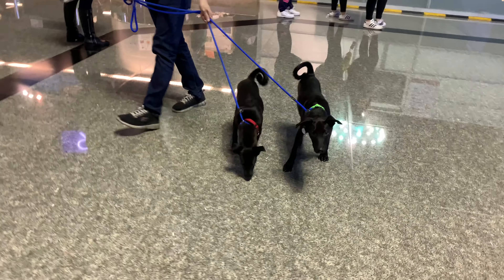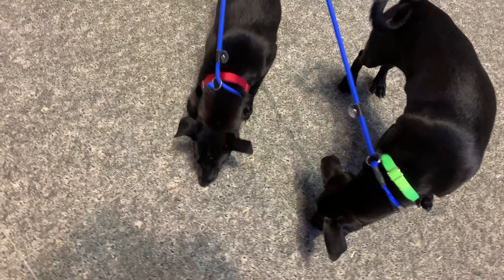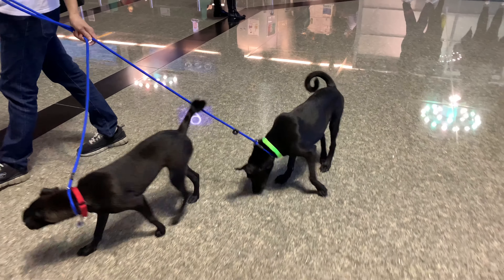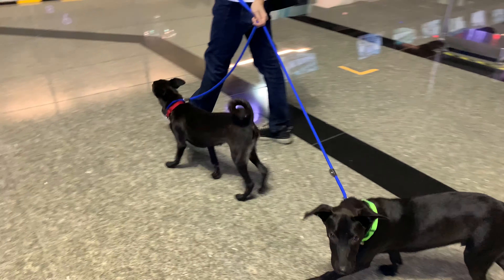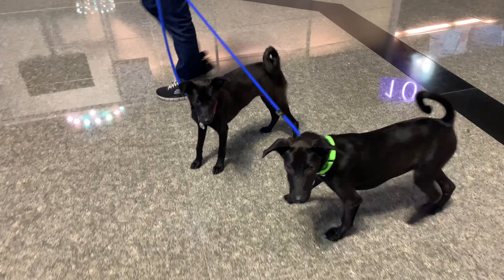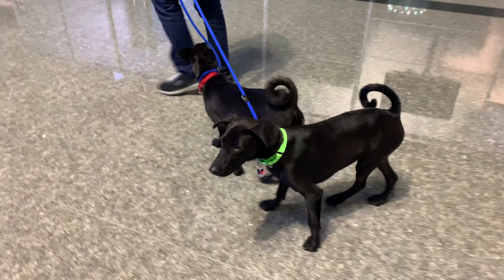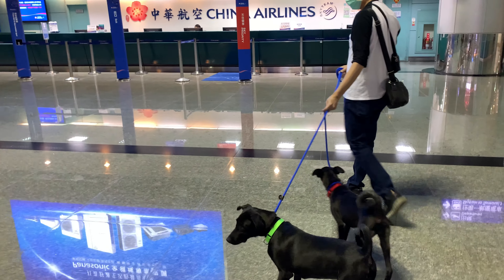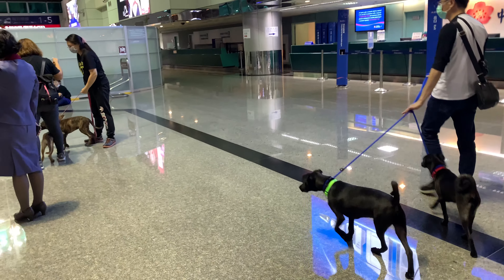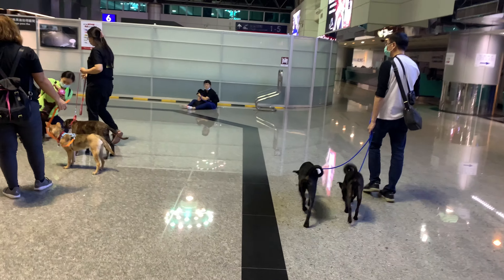Wonderful doggies! This is Arlen and Arlene and we are at the airport. Our volunteer Meg is handling them for the first time and they're both doing really nicely on the leash. You can see in our airport setup there's some staff and some volunteers that they're meeting for the first time, and we brought some dogs and they're doing really well.